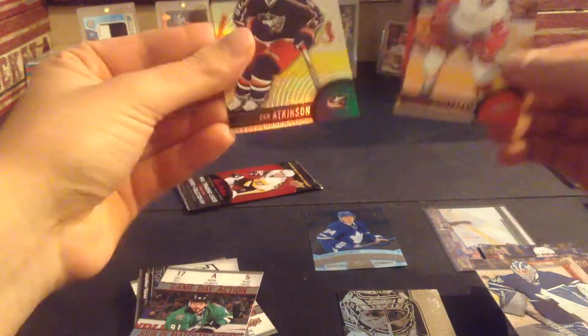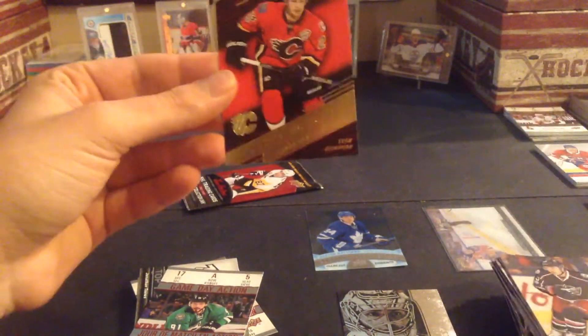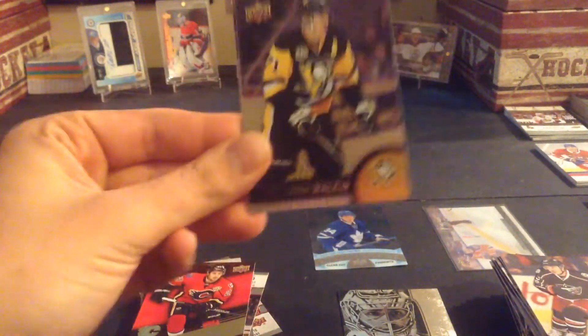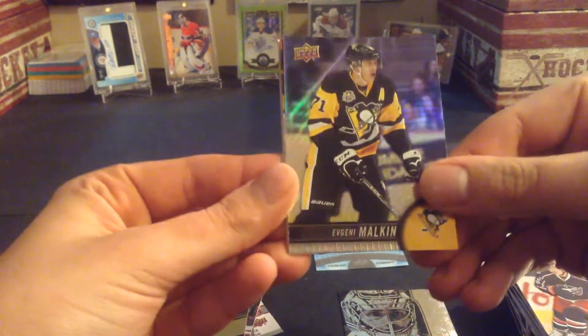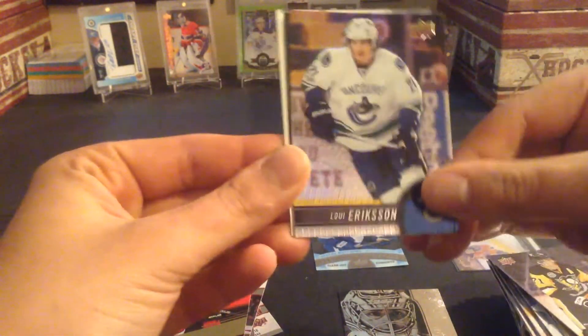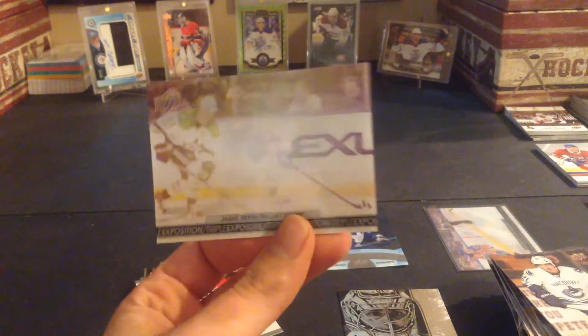Dylan Larkin, Cam Atkinson, and a Sean Monaghan stat makers. Last pack — looks like we have a 3D! Not too bad: a 3D, a clear cut, and a platinum profiles out of 20 packs, plus the other McDavid 3D out of a single loose pack. Malkin, Louis Erickson, and Jamie Benn 3D exposure.